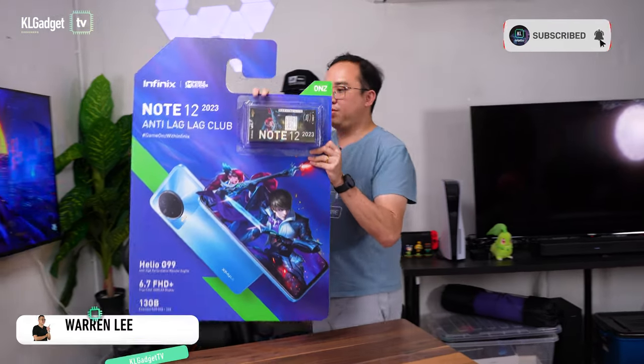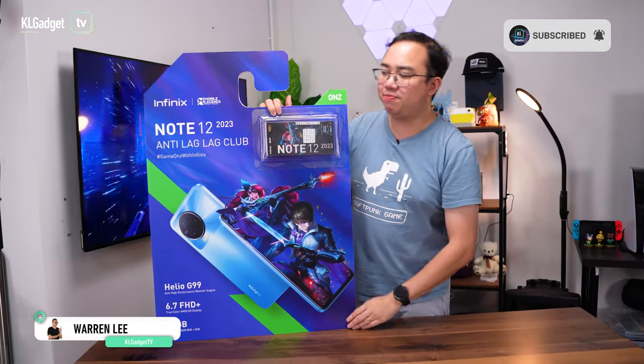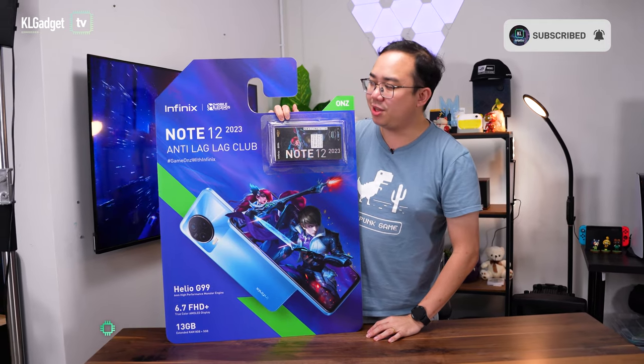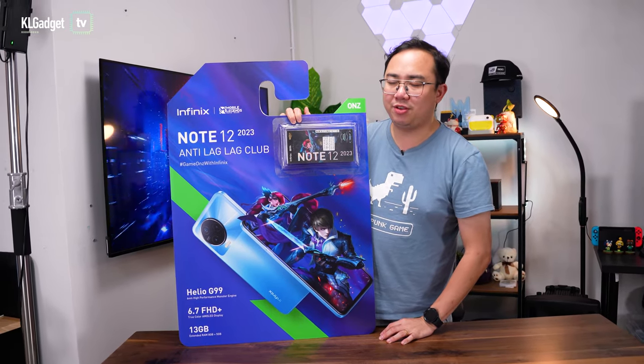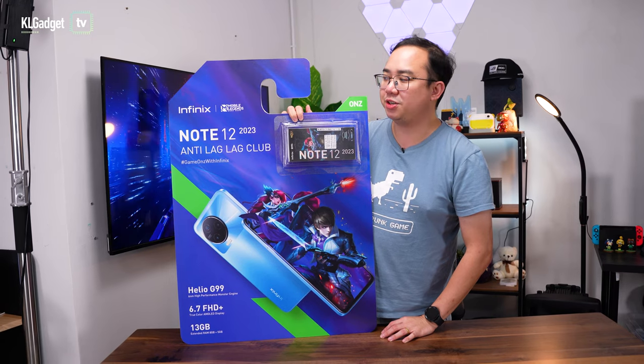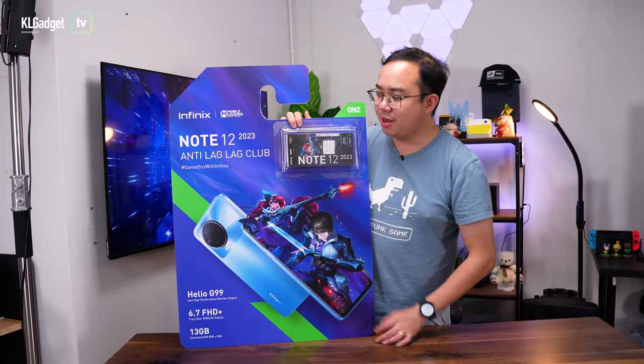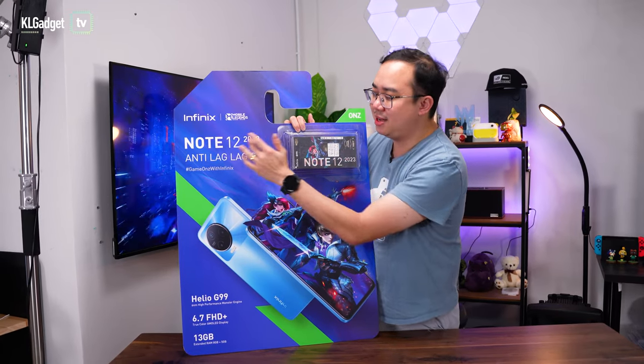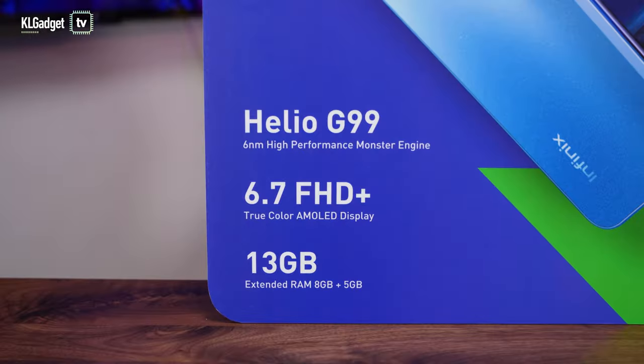This has got to be the craziest media kit ever sent by a smartphone company. This is the 2023 Infinix Note 12 — even though we have barely even finished 2022, we already have a 2023 smartphone. This is the campaign: you are in the anti-lag-lag club.